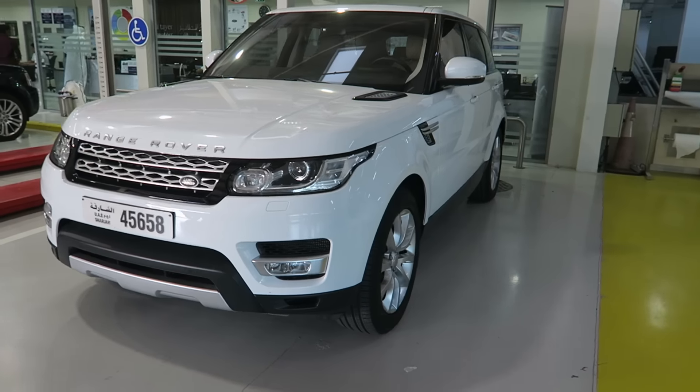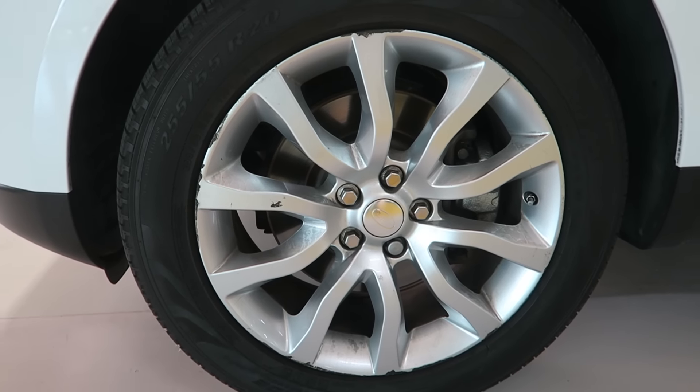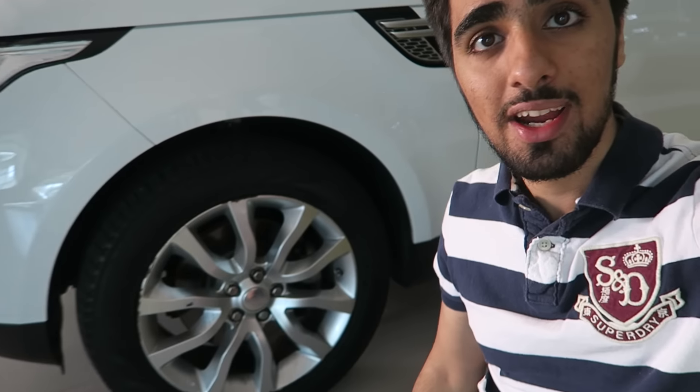Another cost that a lot of people always talk about is the tires. The Range Rover is a big car — it's a four-wheel drive and it has pretty big tires. You're probably asking how much is it to replace one tire. It costs about $680 per tire. It might sound like a lot but compared to your normal car, it does have some pretty big tires and that's why it's more pricey.